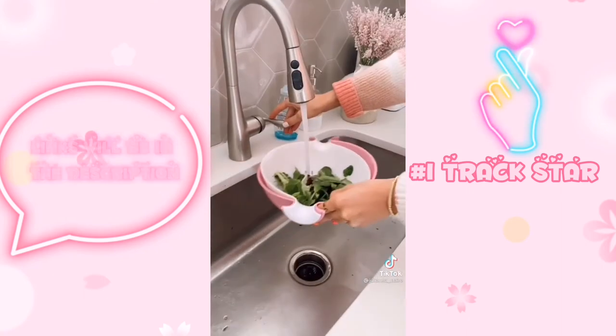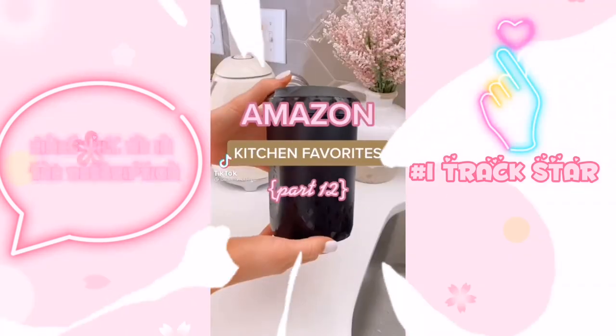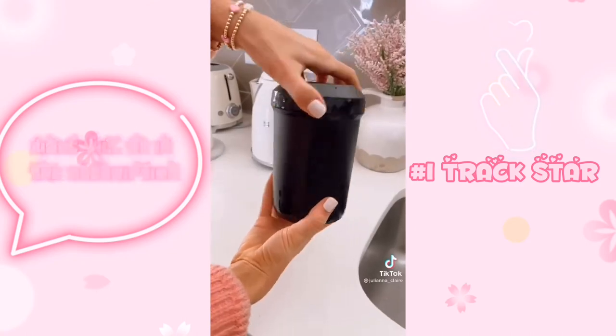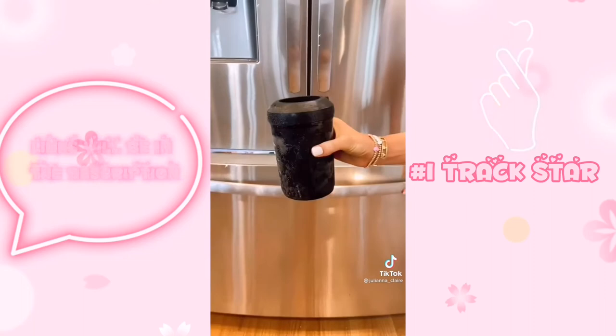This two-in-one bowl and colander allows you to easily wash your fruits and veggies. This kitchen gadget will create iced coffee without watering down the taste of your drink in under 60 seconds. You simply fill with water, place in your freezer, and then take out to use.